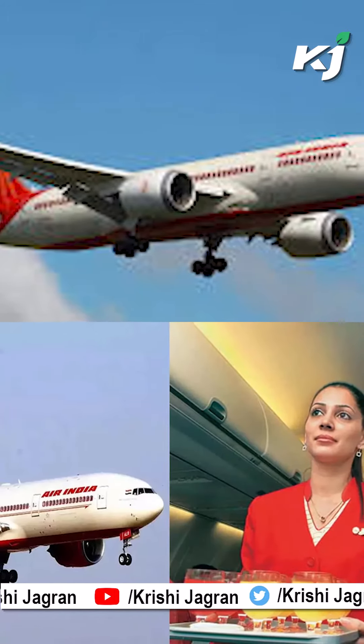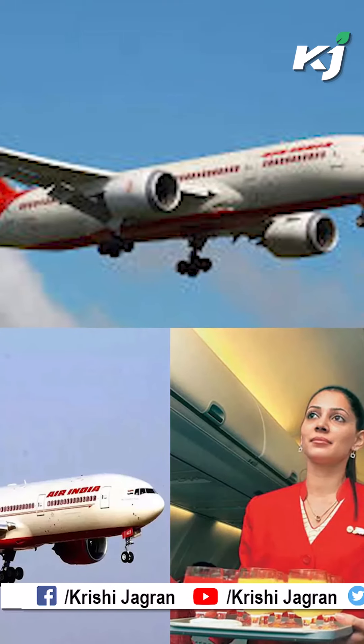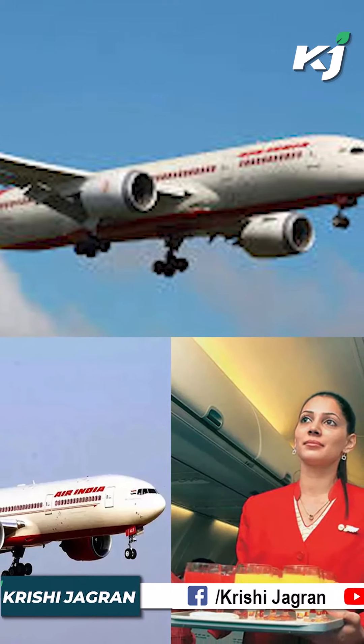Based on passenger input, all international flights now offer a foreign menu in addition to the domestic one.